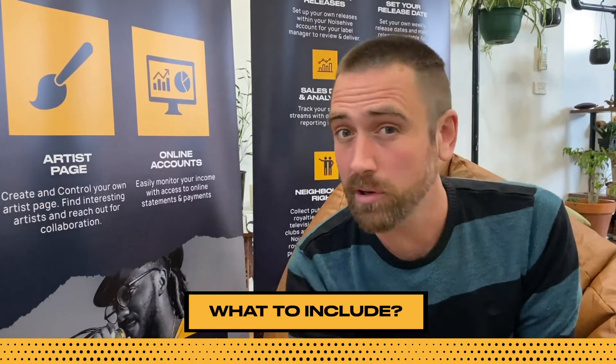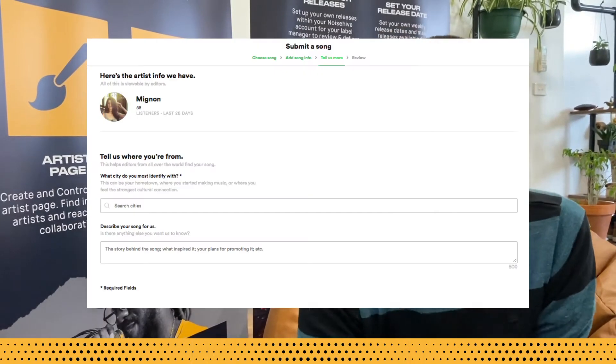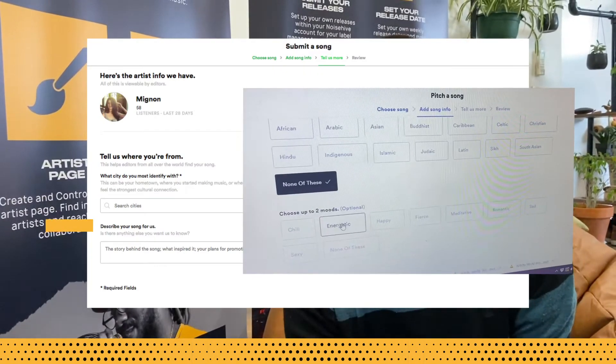Will an artist biography suffice? The short answer is no — it needs to be specific sales notes about the particular track in question. Plus, Spotify themselves already have access to your artist biography in the about tab of your artist page.